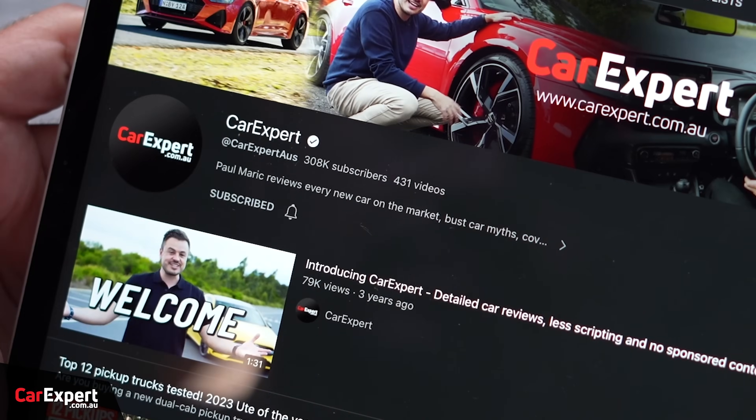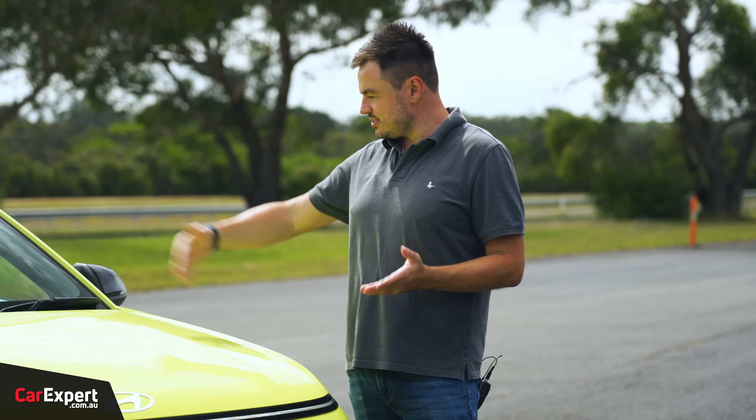If you haven't done so already, subscribe to our channel and press the bell icon so you can find out every single time we post a review.